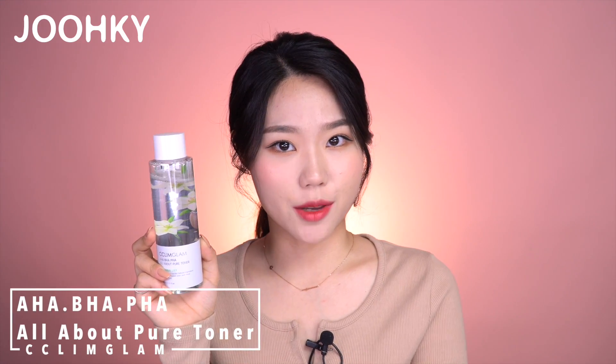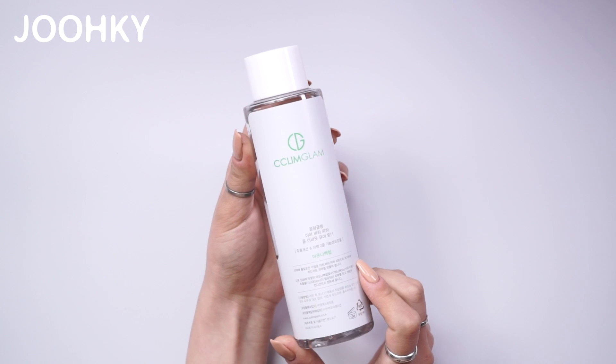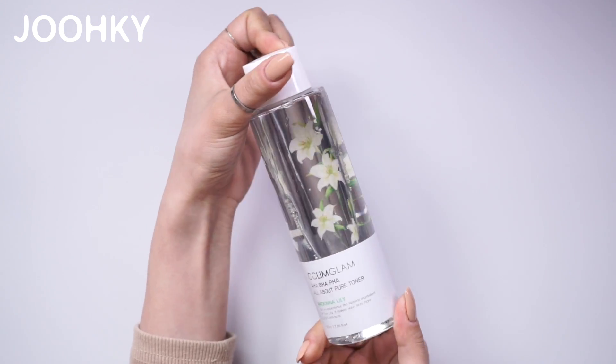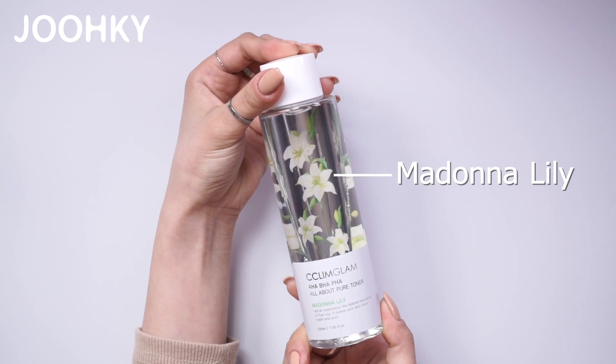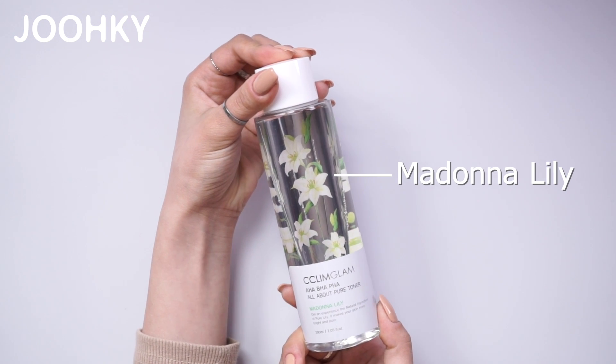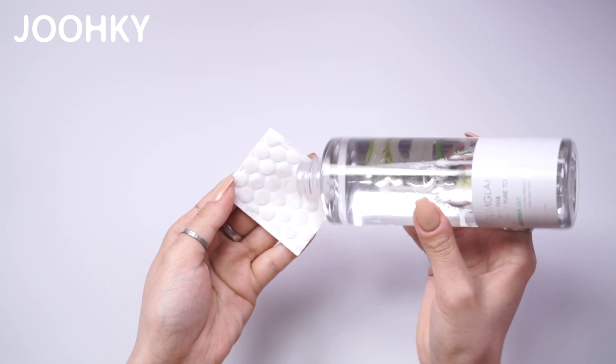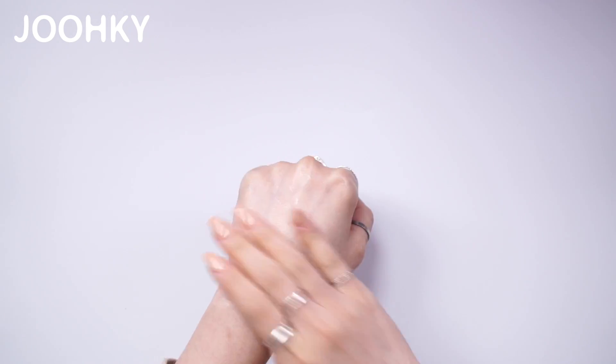First, let's start with Clean Glam's AHA BHA PHA All About Pure Toner. The first thing I was surprised with is its design. You can see that it comes in a clean, simple designed bottle, but as you turn it over, there is a picture of the Madonna Lily, the main ingredient of this product, inside the bottle. It's so gorgeous, isn't it? This toner has a very watery texture, so it feels very light and fresh.